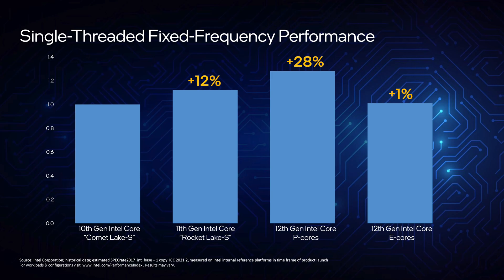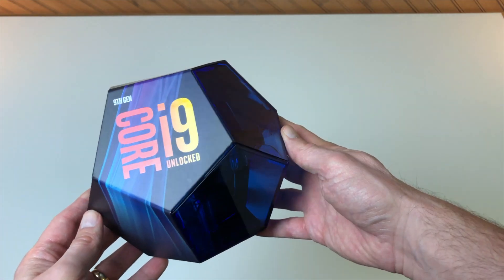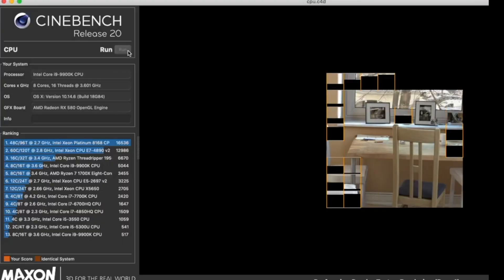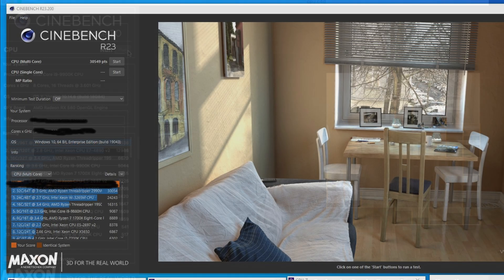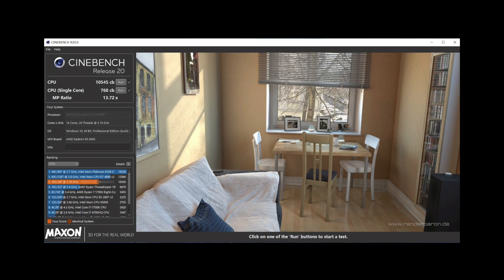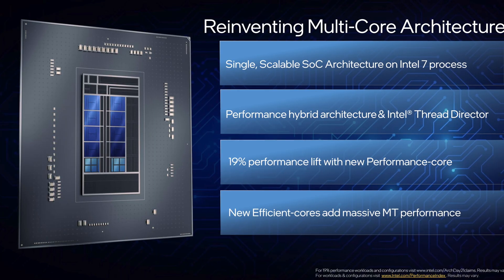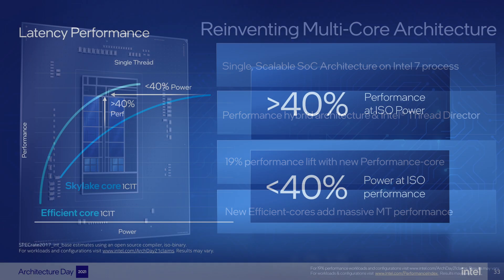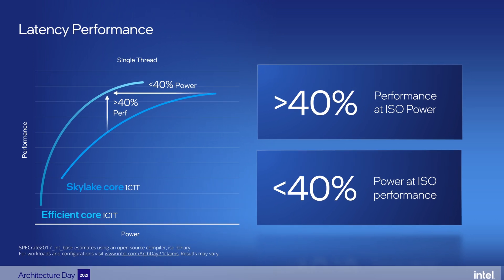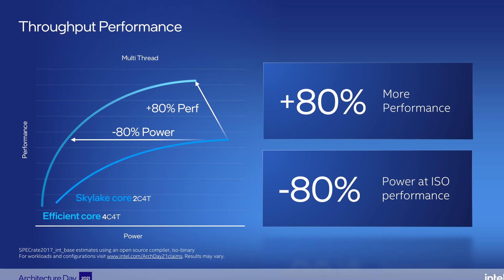First, we have information from Intel that the IPC of the efficiency cores in Gracemont is similar to the IPC of Skylake. Second, I ran some tests on my Skylake++++ CPU, sweeping the frequency to understand Cinebench performance. Third, we have a ton of leaks from which we can triangulate to estimate the differences with and without ecores. I won't bore you with the details but take these numbers as ballpark estimates, not actual predictions, since we don't understand the thermals and clock speeds of those ecores yet — but they will be close enough so that we can learn something.